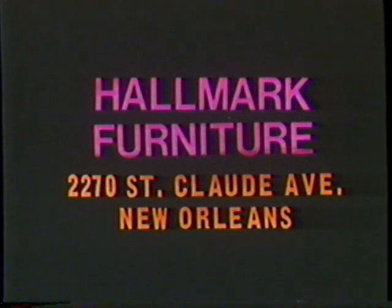For three rooms of furniture and a free Zenith TV, all for only $599, shop at Hallmark Furniture, New Orleans.